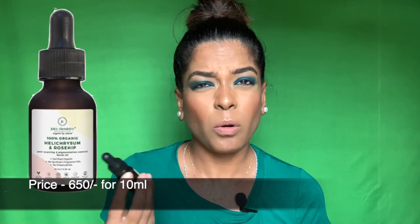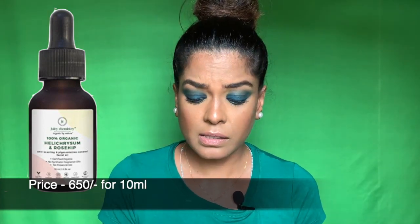Next is a skincare product I think I've already spoken about in my previous buy-or-not reviews, but I want to talk about it again because it's so good. I stopped using it because I got bored and wanted something new. This is a face serum from Juicy Chemistry.